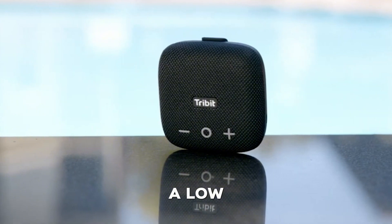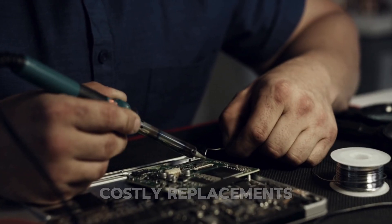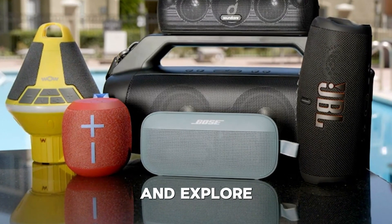On the flip side, a low IP rating could mean your device is more prone to damage, leading to costly replacements or repairs. Let's break it all down and explore why these ratings matter.